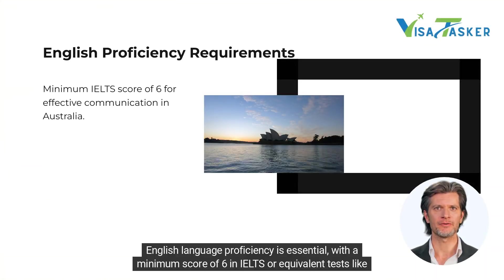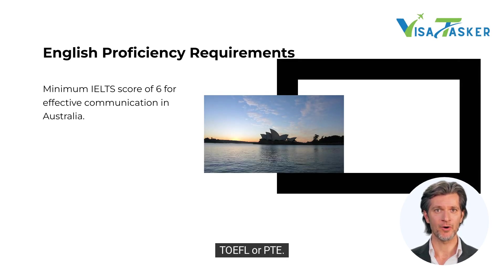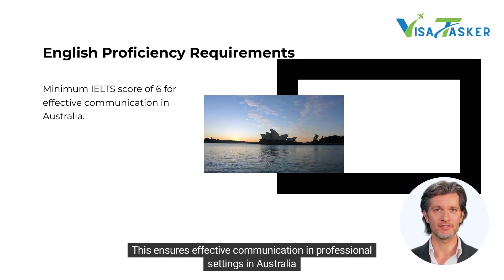English language proficiency is essential, with a minimum score of 6 in IELTS or equivalent tests like TOEFL or PTE. This ensures effective communication in professional settings in Australia.